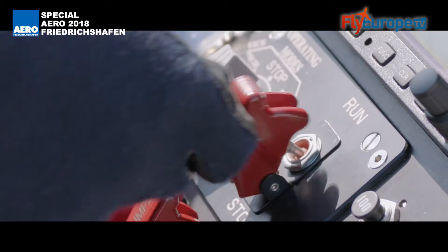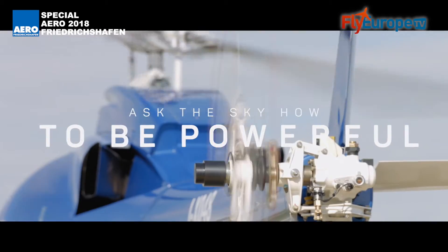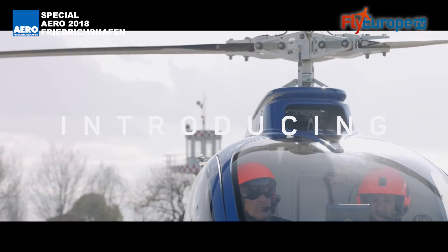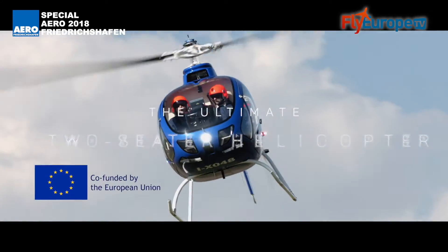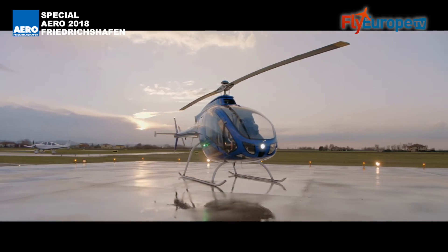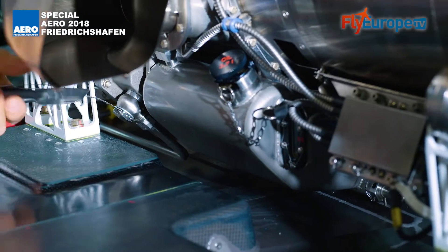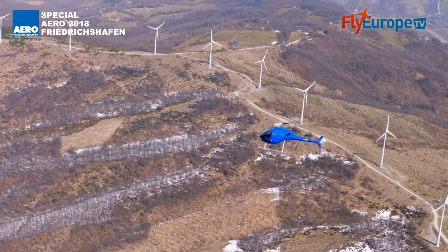Thanks to its turboshaft engine, innovative technological solutions, and its safety standards, the aircraft presents cutting-edge features in its market segment. It has been one of the projects selected for the European Horizon 2020 program dedicated to research and innovation. Its turbine has a maximum power of 180 kilowatts, reduced to 105 kilowatts to ensure higher safety and performance levels even at high altitude and temperatures.